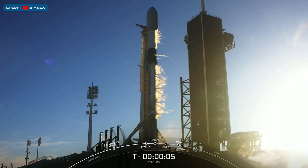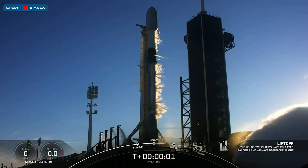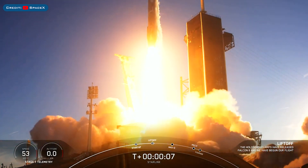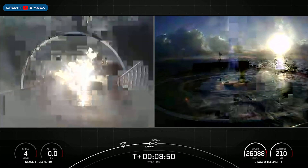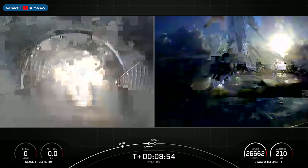On Thursday, SpaceX launched another batch of Starlink satellites into orbit with the Starlink 4-5 mission. The booster which launched on this mission, B1062, then landed successfully for the fourth time on the drone ship A Shortfall of Gravitas.